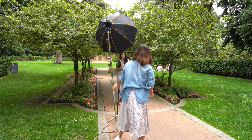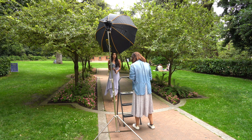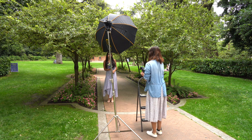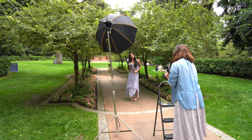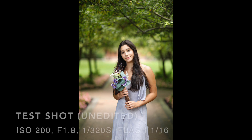Now I'm adding a flash. Before turning on the flash, I exposed for the ambient light to make sure it was properly exposed. In an overcast day, both the background and the subject tend to have the same ambient exposure, so the subject might seem a little too bright with the flash.